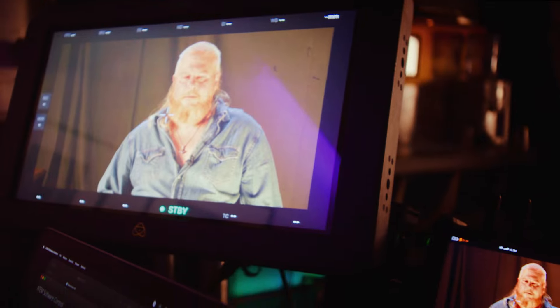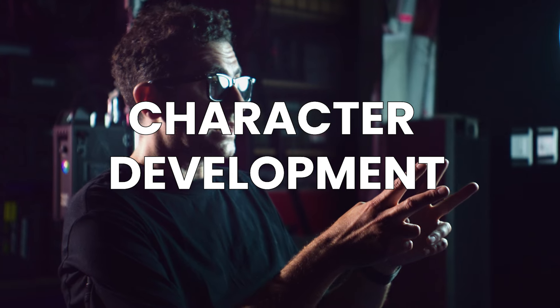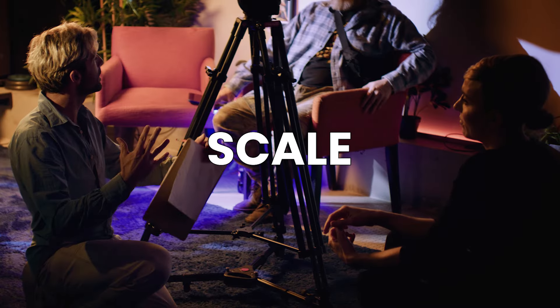In Module 1 you'll be acting on camera constantly, working in a multi-cam studio environment to master the techniques of breaking down a script, making strong character choices, employing subtext and scaling your performance for the screen.